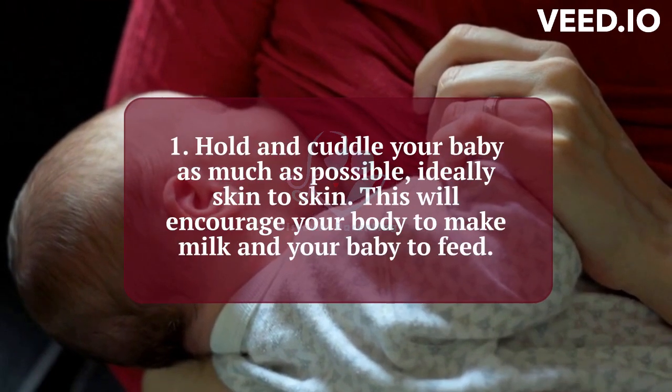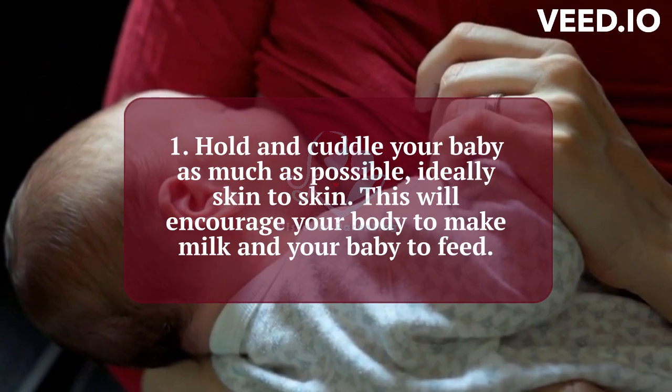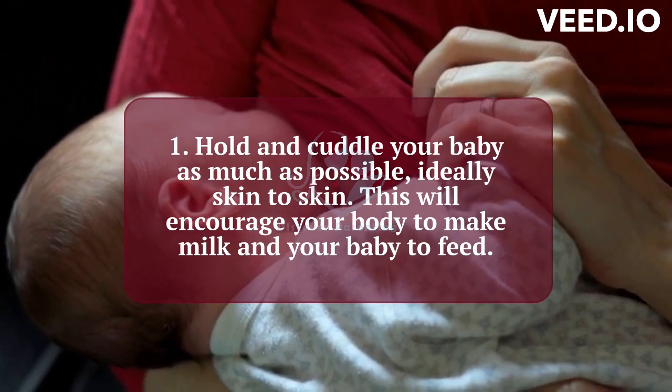1. Hold and cuddle your baby as much as possible, ideally skin to skin. This will encourage your body to make milk and your baby to feed.